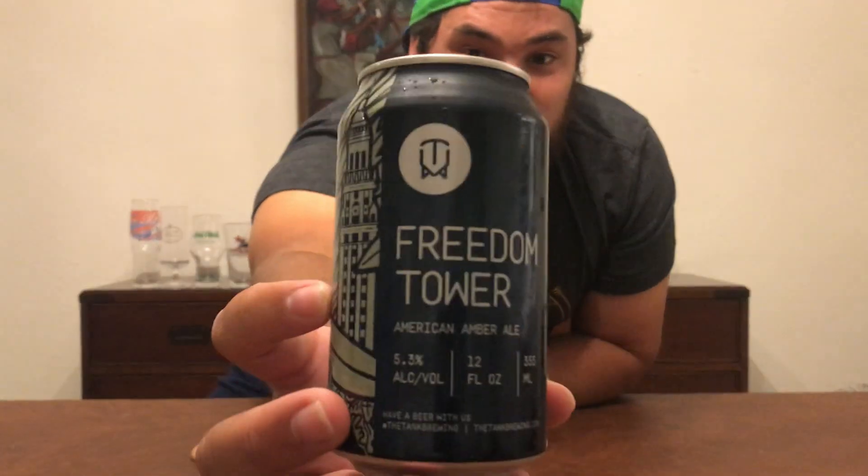You gotta think about it — this is a Miami beer, you gotta have a Miami meal with it. Highly recommend this, guys. This is the Freedom Tower American Amber Ale by the Tank Brewing Company. Highly recommend it — if you can find it, I guarantee you will not be disappointed. Anyway guys, have a great one. Cheers!